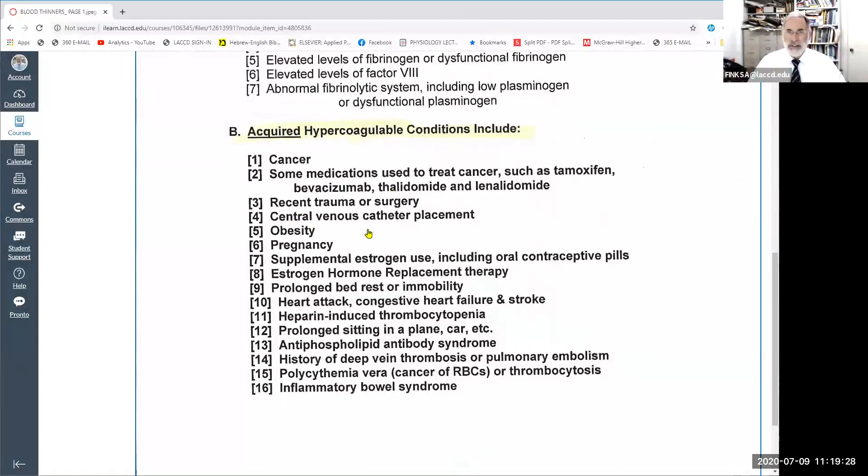A number of conditions increase one's risk of forming blood clots inappropriately. These include obesity, pregnancy, supplemental use of estrogen — including the estrogen found in birth control pills — which increases a woman's risk of blood clots, prolonged rest or immobility, a history of heart attack, congestive heart failure, stroke, prolonged sitting, and history of deep vein thrombosis and pulmonary embolism, inflammatory bowel syndrome, and so on. You should have a sense that there are a number of conditions that increase one's risk of forming blood clots.